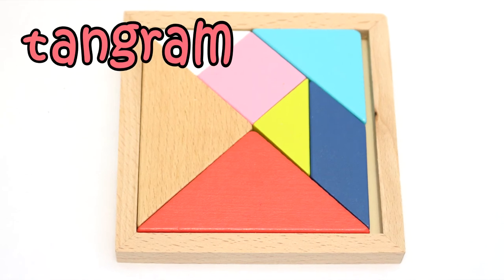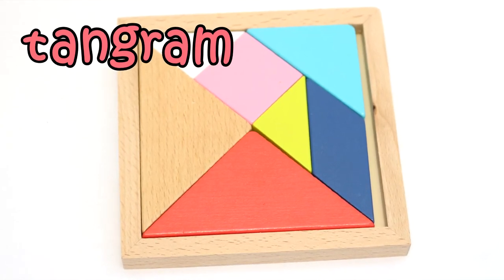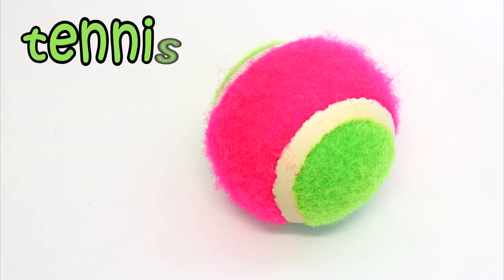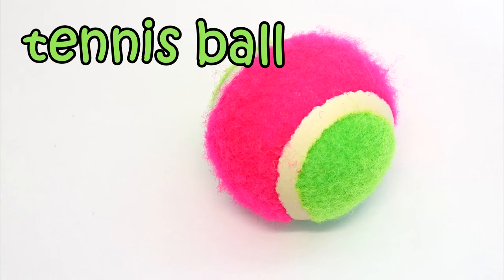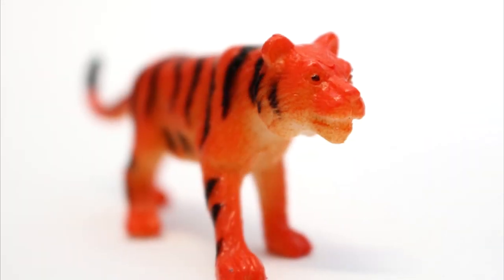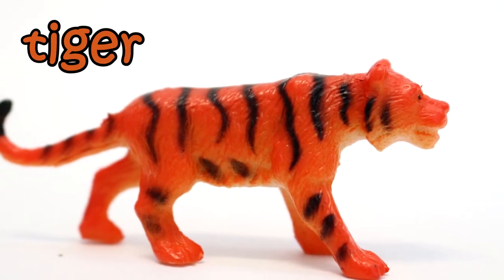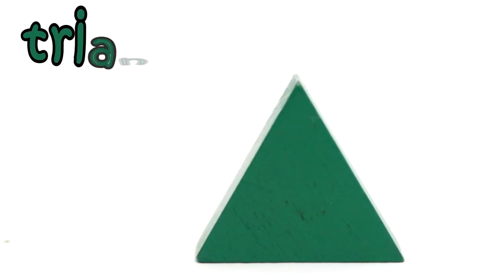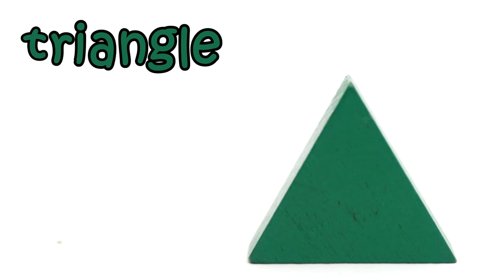This is a tangram. Tangram starts with T. This is a tennis ball. Tennis starts with T. This is a tiger. Tiger starts with T. This is a triangle. Triangle starts with T.